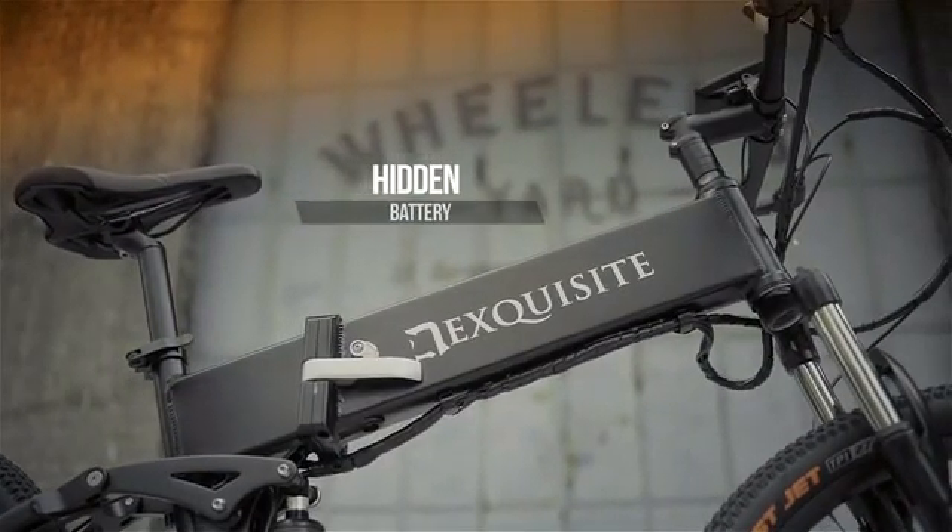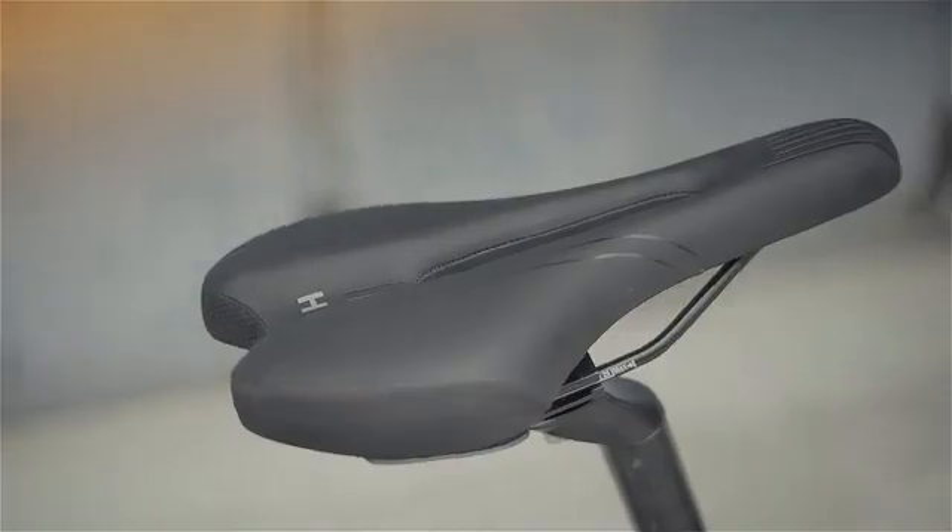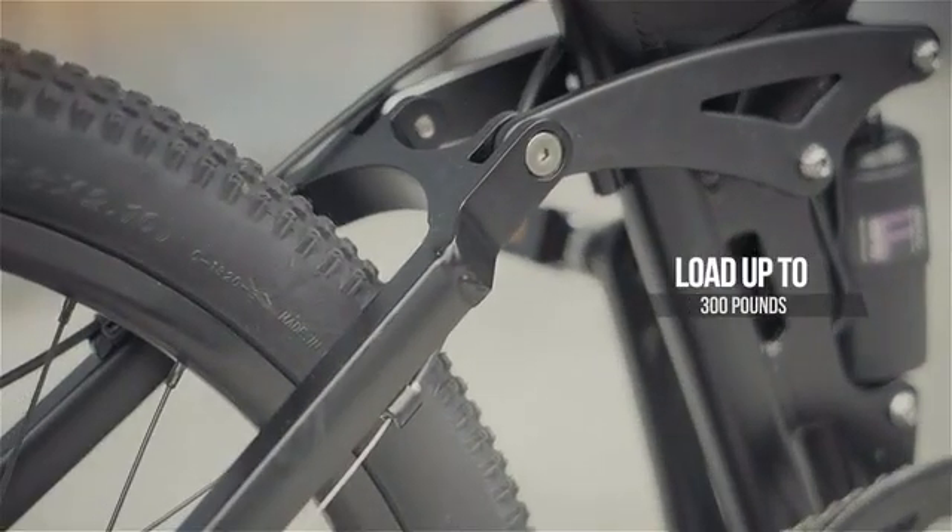Hidden power, energy saving, best quality parts. Heavy duty with full suspension.